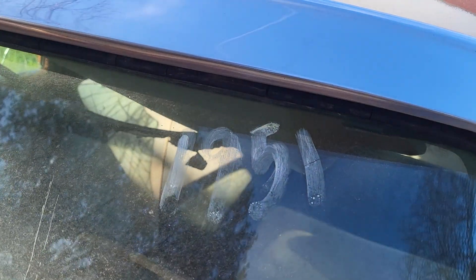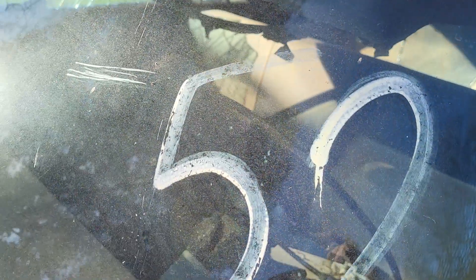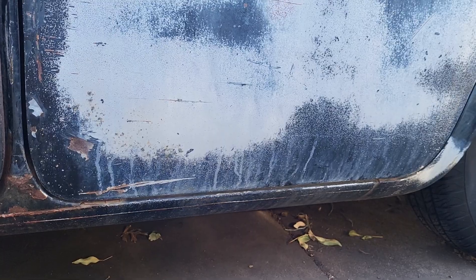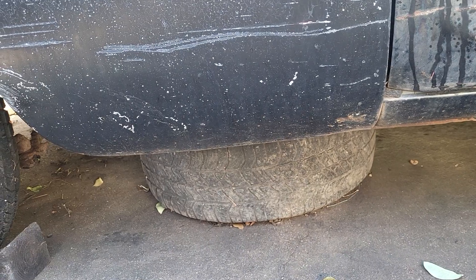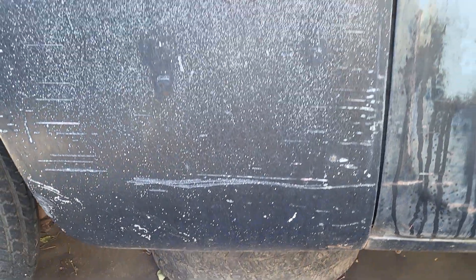Somebody thought this car was a 1951 when the guy I bought it from was at an auction. Down in here there's nothing — it's all solid. The fenders are solid, everything. I've got a tire underneath there in case that tire goes flat so it won't be sitting flat on the rim.